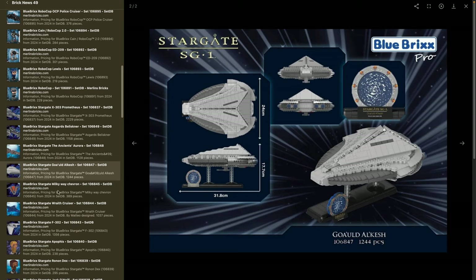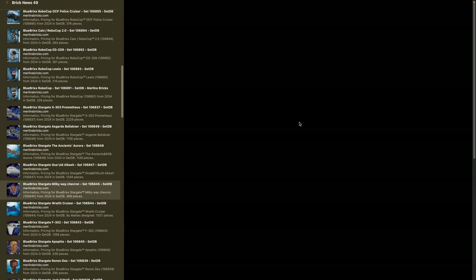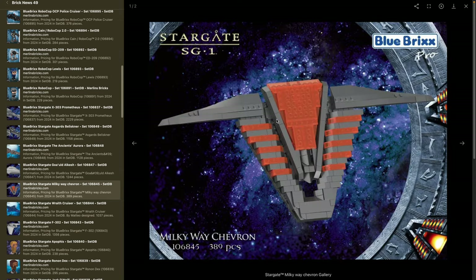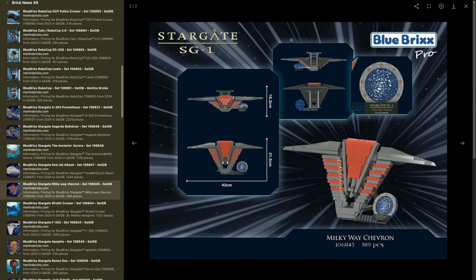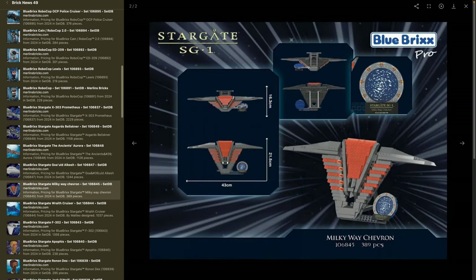Then there's the Milky Way Chevron — set 106845 — with 389 pieces and 43 centimeters in width. I have no idea what this is — I guess fans do know. It looks like a sign you can put on a stand. I'm a bit more into Star Trek and Star Wars than Stargate, but here you go — you've got your Chevron.